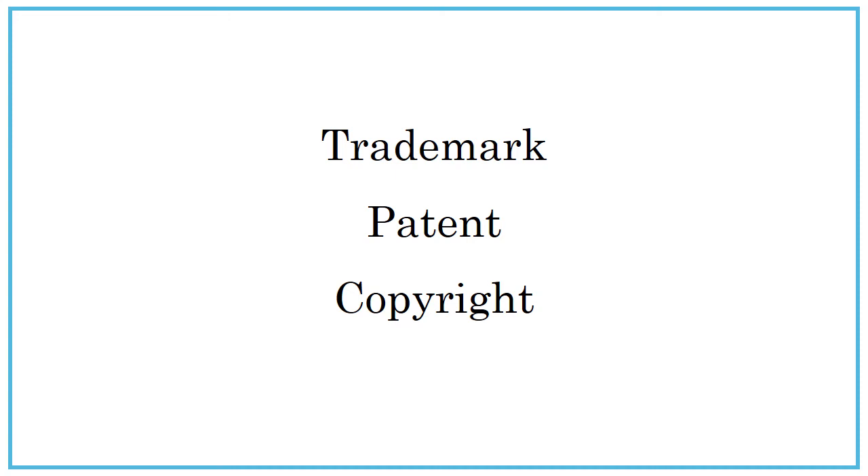Trademarked items are easy to identify, as they have that little TM or R symbol following them. And while you interact with patented items on a daily basis, they probably aren't going to show up in your research papers. However, you will frequently use copyright information during the research process.